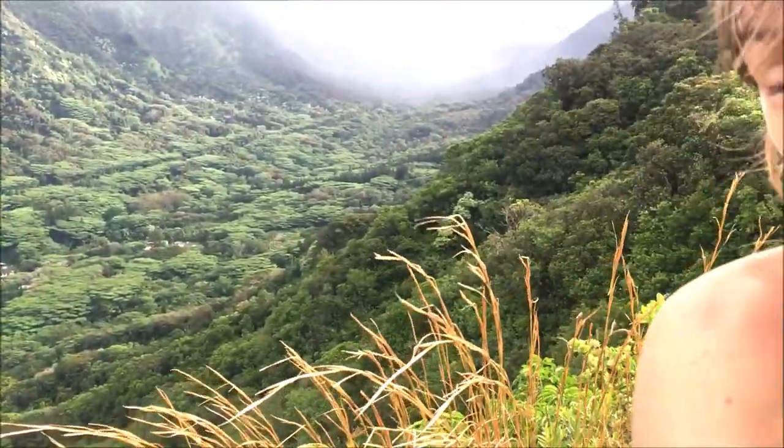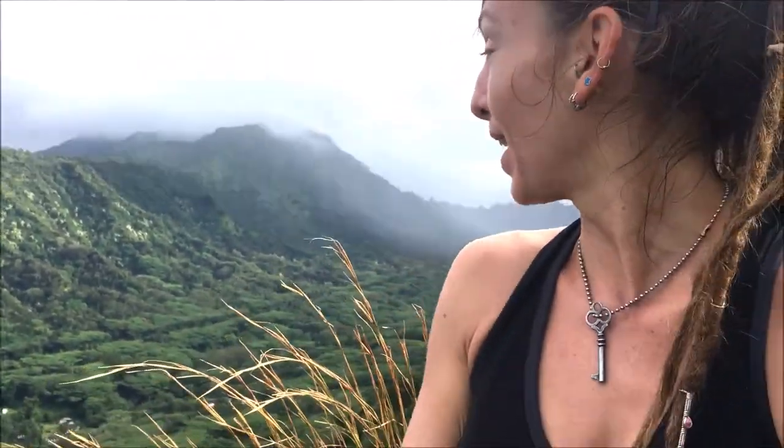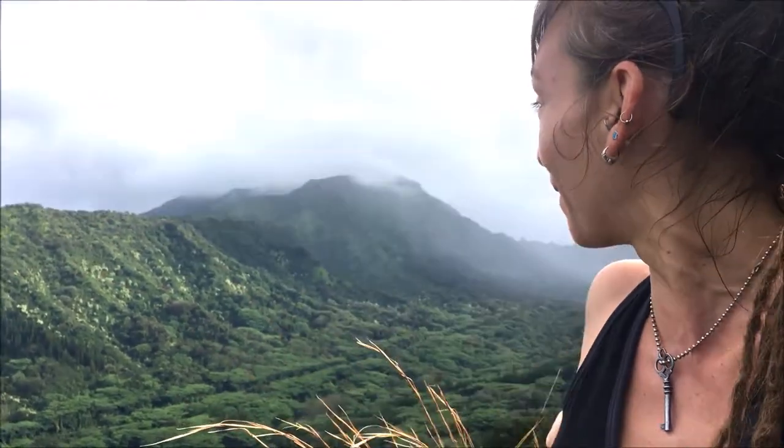I am filming this at about 8:30. It is Thanksgiving Day, so happy Thanksgiving to everybody. I obviously have my family about 6,000 miles away, so this is how I'm opting to spend my morning — getting nice and muddy on this beautiful ridge hike.